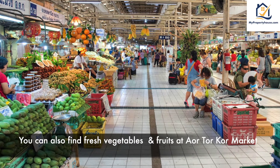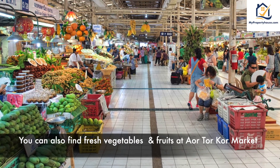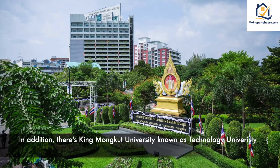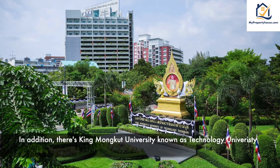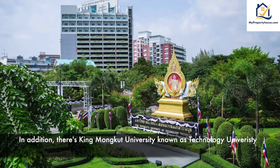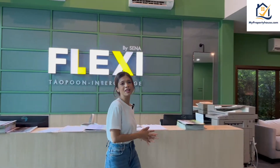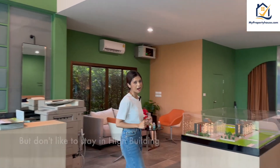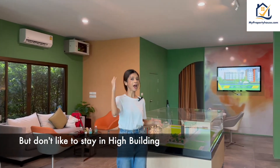You can also find fresh vegetables and fruit at Or Tor Kor Market. In addition, there is Kimmokut University, which is also known as Technology University. The project is suitable for people who like to stay in Bangsue and don't like to stay in high buildings.